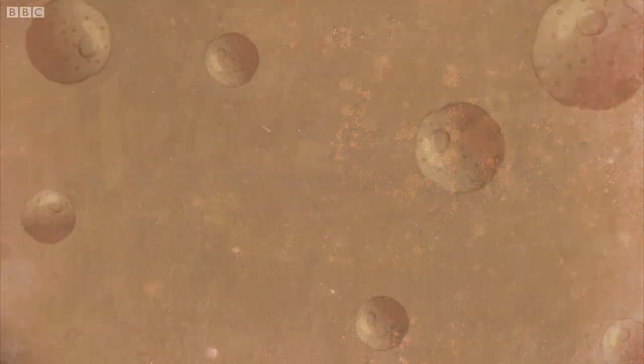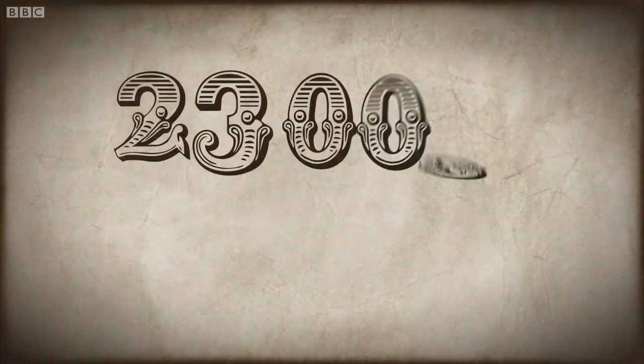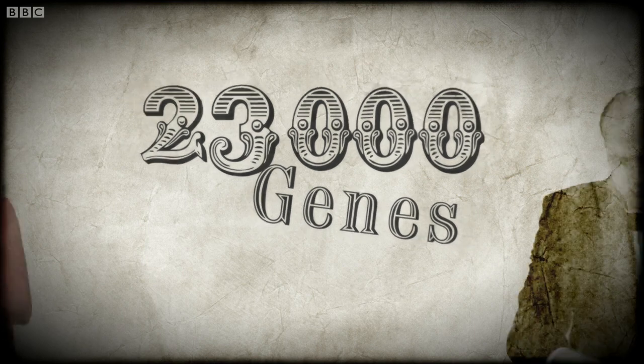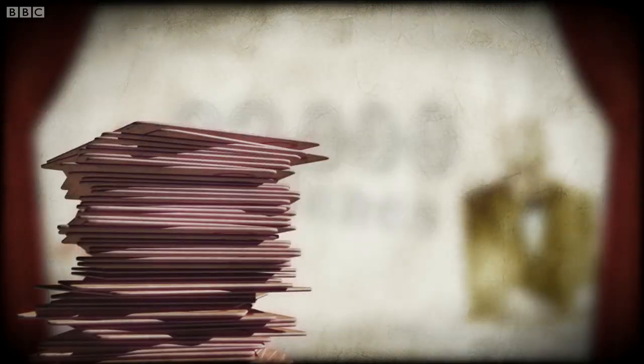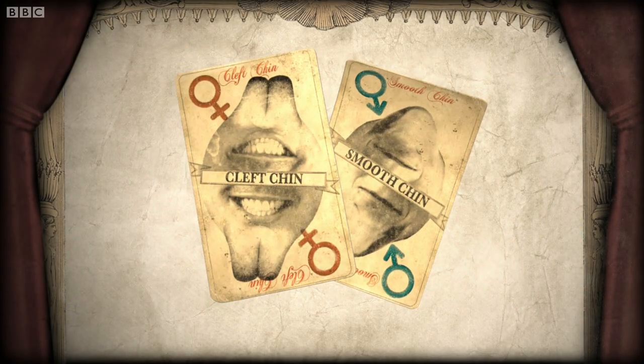Within your DNA are around 23,000 genes, which you inherited in two packs, one from your mother and one from your father. Your genes come in pairs, one from each parent.